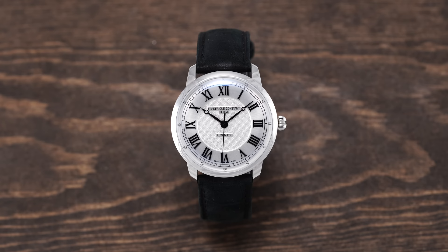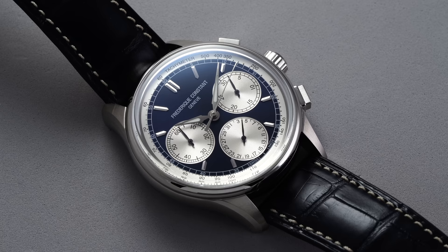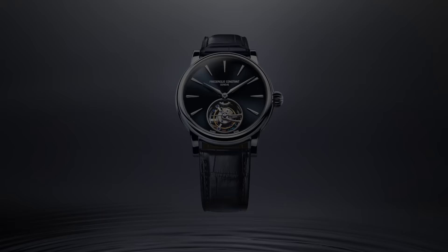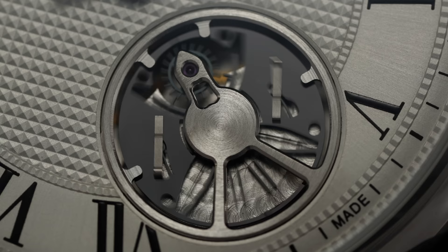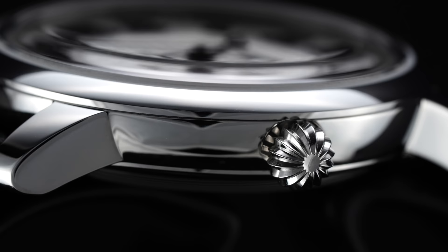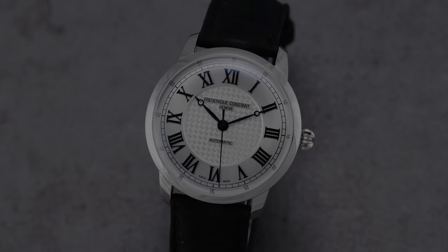A reason for FC perhaps not getting the shine it deserves is that it was only founded in 1988, but in that time they produced well over a couple dozen in-house calibers, covering complication types like flyback chronographs, world timers, perpetual calendars, tourbillons, as well as their own escapement systems and oscillators. But another part of what FC does incredibly well is their more attainable end — no-nonsense, well-crafted watches for under $2,000. In this video, we look at one of my recent favorites from the brand: the FC Classics Premier.